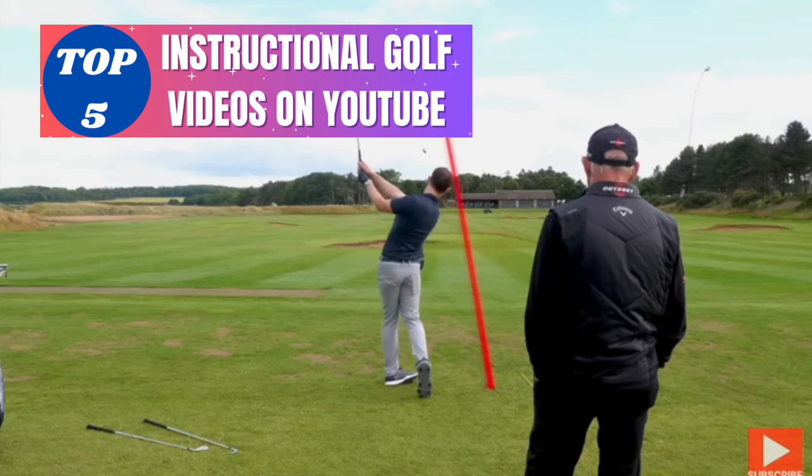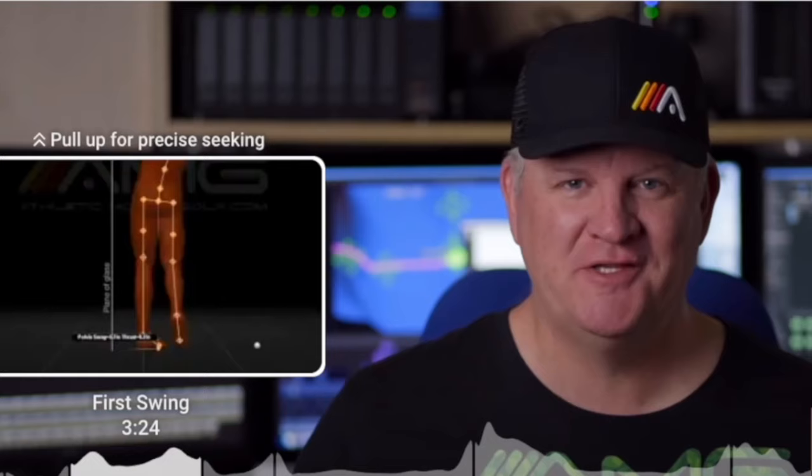Hello everybody and welcome back to Vision Quest Golf, where I'm going to go over the top five golf instructional videos on YouTube today. Let's go.